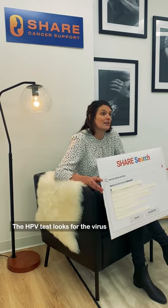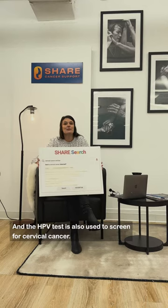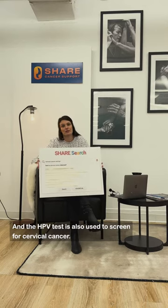The HPV test looks for the virus, human papillomavirus, that can cause cell changes in the cervix, and the HPV test is also used to screen for cervical cancer.